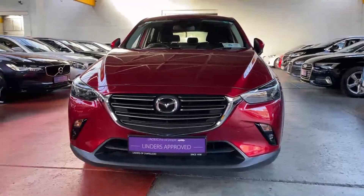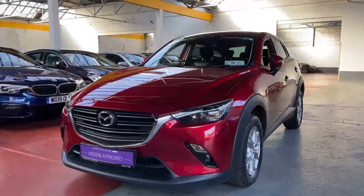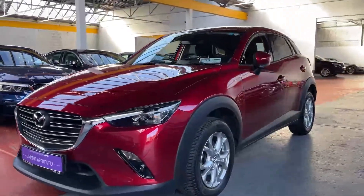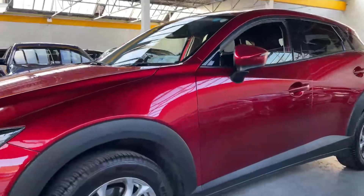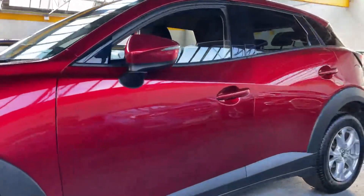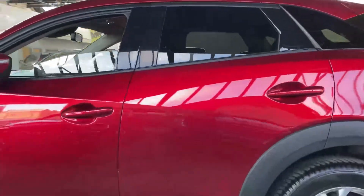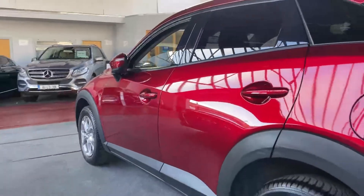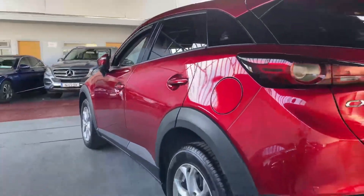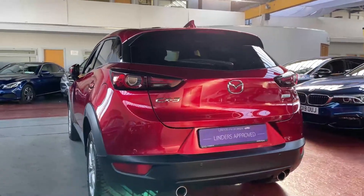Hi folks, Barry here from Linders in Chapel Island with a video on this gorgeous Mazda CX3. It's in excellent condition with a beautiful pearlescent three-stage paint — an absolutely gorgeous color. The paintwork and bodywork are in pristine condition. It's had its first service with Mazda and it's going through our workshop soon for a full inspection and service if necessary.